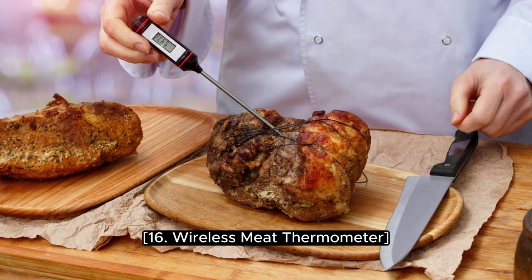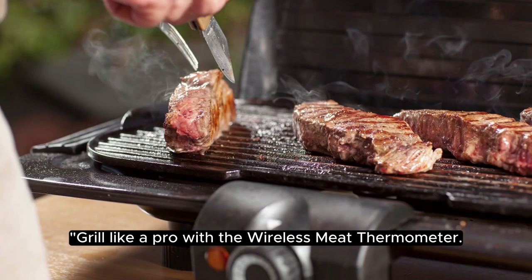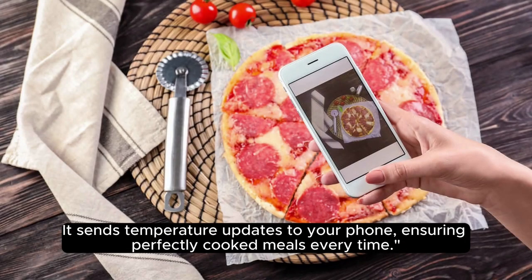16. Wireless Meat Thermometer. Grill like a pro with the wireless meat thermometer. It sends temperature updates to your phone, ensuring perfectly cooked meals every time.